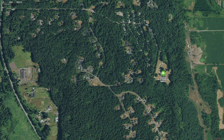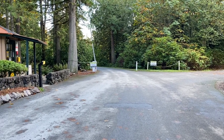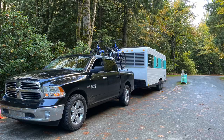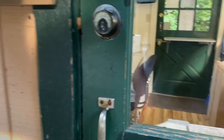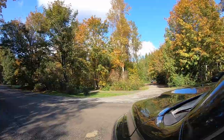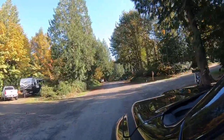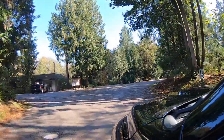Tallchief is one of those RV parks where you drive through a neighborhood street and all of a sudden end up at a ranger station. We parked to the right at a small stop sign and walked to the ranger station office and found our packet at the door. Just like Thunderbird, this park also allows you to pick your own site, asks you to fill out a small form, and then drop that off at the station.